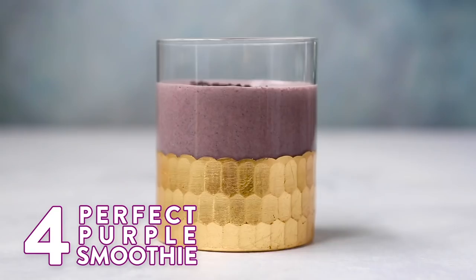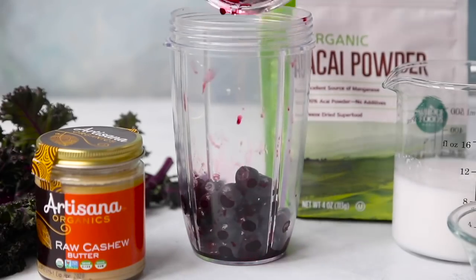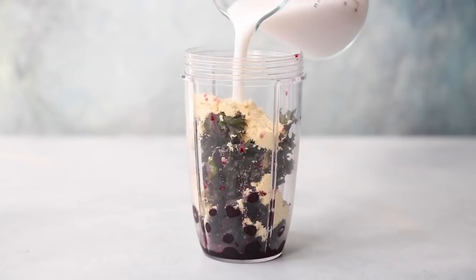If you're going for a vegan protein powder, this might be the one where that works best. In the sweeter smoothies it tastes a bit weird, but if you're going for the more savoury ones, like the avocado, the vegan protein works really well together. For the perfect purple smoothie, you start by adding the blueberries, then some purple kale, some almond butter, acai powder, some protein powder, and your choice of milk.